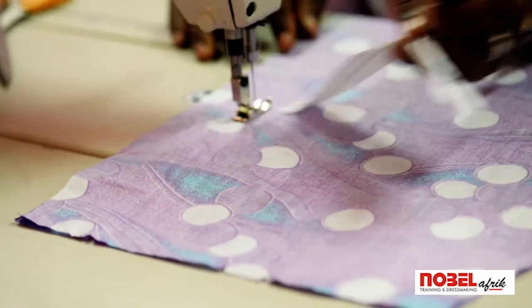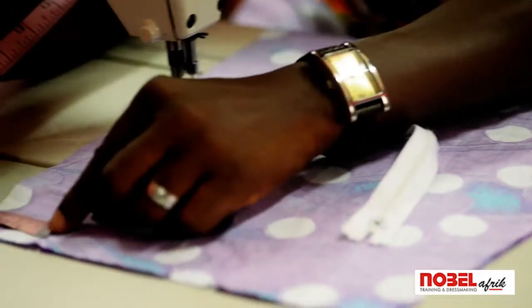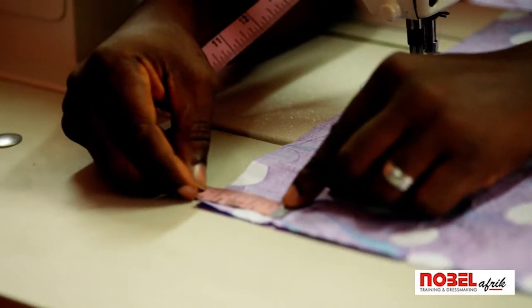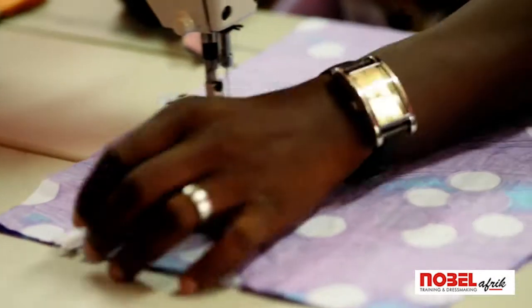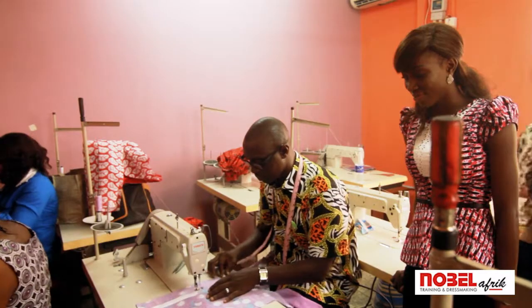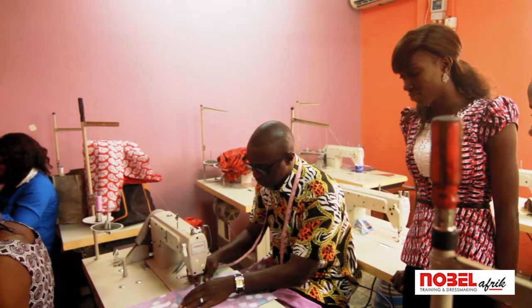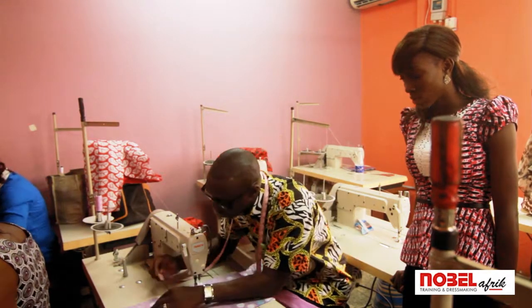So here we're going to be starting with our zip allowance. You come here and measure out your allowance for the zipper. Put your zipper next to this and off we go. It's wise to always use your tip while sewing so that you don't sew out of points.